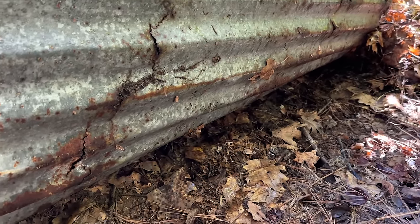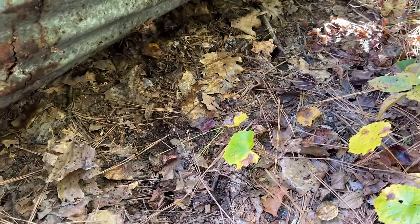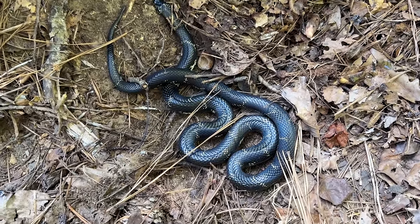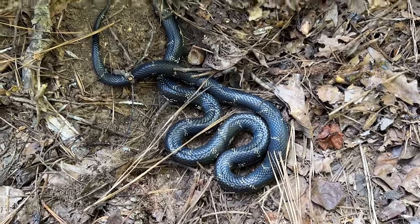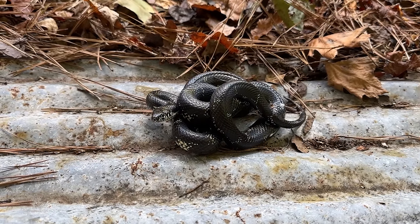I just flipped this stack that I've never found a snake under, and didn't really bother recording it because it's in the shade and I wasn't expecting anything — and a kingsnake. A beautiful kingsnake. Look at this thing. I can't believe the amount of snakes out today. I'm upset I didn't record that flip.